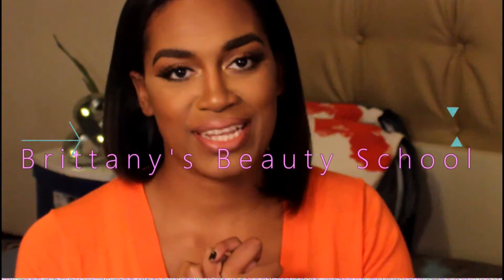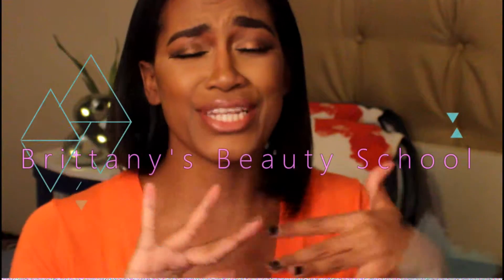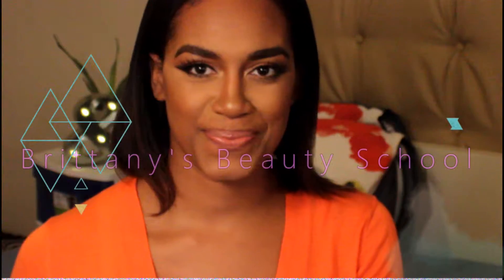Today I'm actually really excited because I'm going to be starting a new segment on my channel called Beauty School. This is a segment that is going to help you and me learn a lot more in-depth about the actual technique of applying makeup.